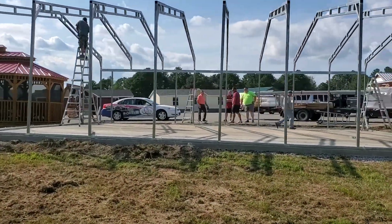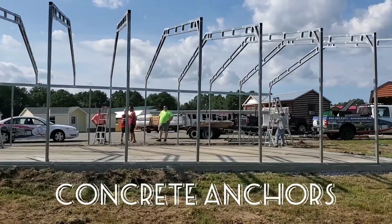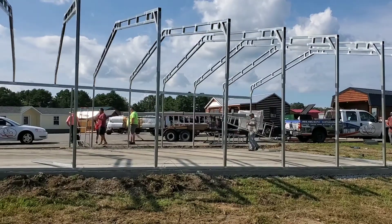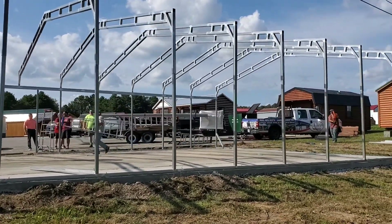But if you'll take a look at these, they are built like a tank. You've got double trusses on the top, 14 gauge on the top, and your legs are 12 gauge.